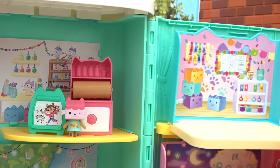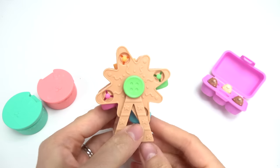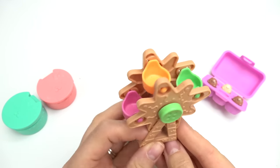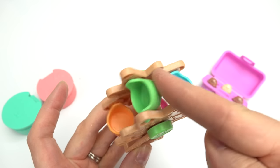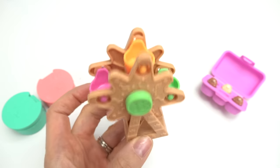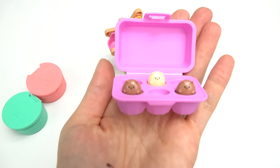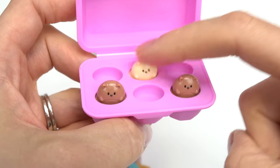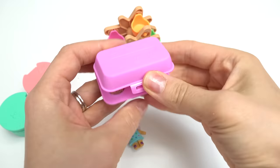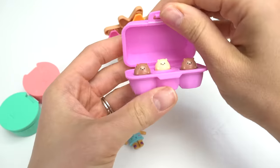Now we have a craft room playroom — but we're not done yet! We've got a cute carousel, and look — we've got different color baskets: pink, orange, green, and blue. Who goes in these baskets? You guessed it — we've got kitty hamsters! Oh my goodness, they're so cute. We can press them down; it almost feels like a fidget toy, and it's a cute little carton that we can close and open.